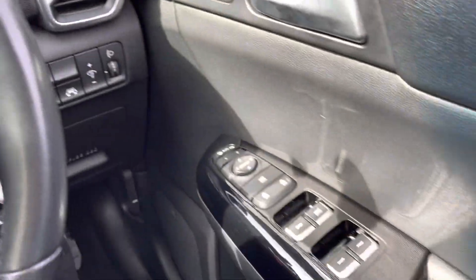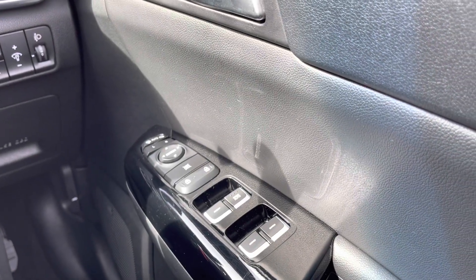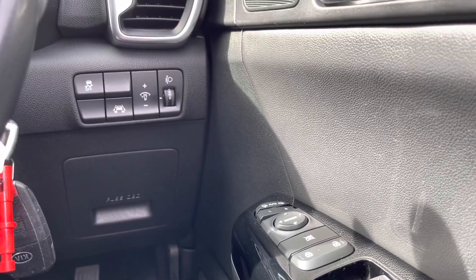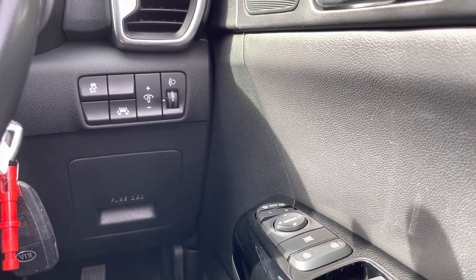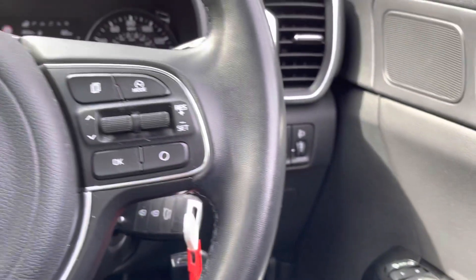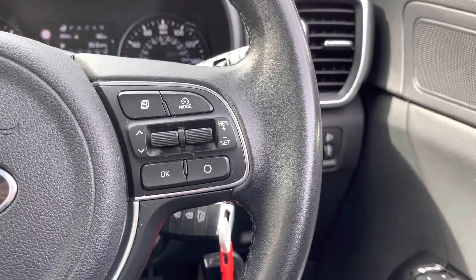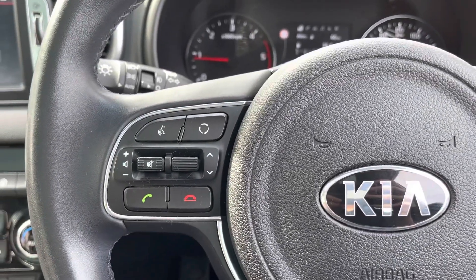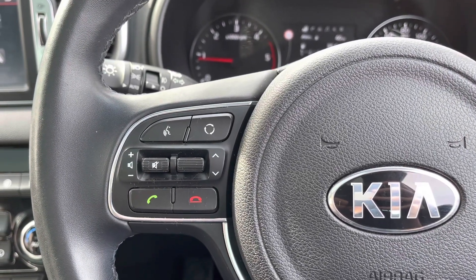On your right side you do have your four electric windows as well as your electronically adjustable wing mirror controls. Just up from that you do have some driver safety features such as lane assist. On the right side of the steering wheel you do have your speed limiter, and on the left side of the steering wheel you do have all your audio controls as well as your voice recognition.